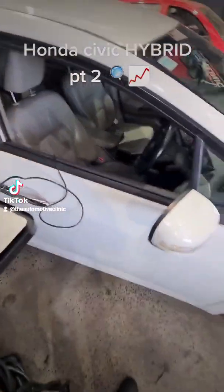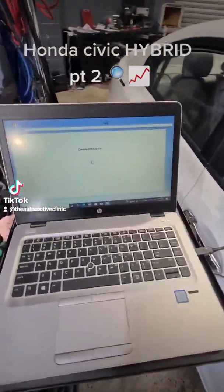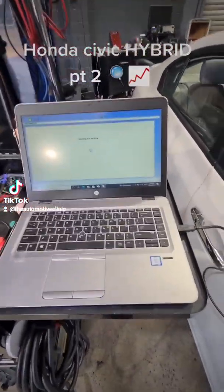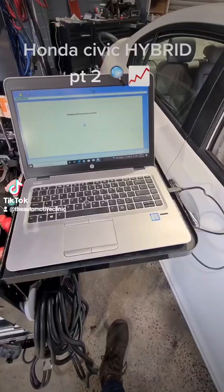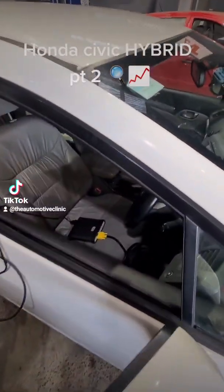Coming into hybrid electric vehicles and this newer technology, the aftermarket scan tools really lack. Autel, Launch, things like that don't work too well. I really struggle to see how shops are going to be able to diagnose and fix these cars properly without paying for subscriptions to dealer software — they generally are the only systems that work properly with these cars.